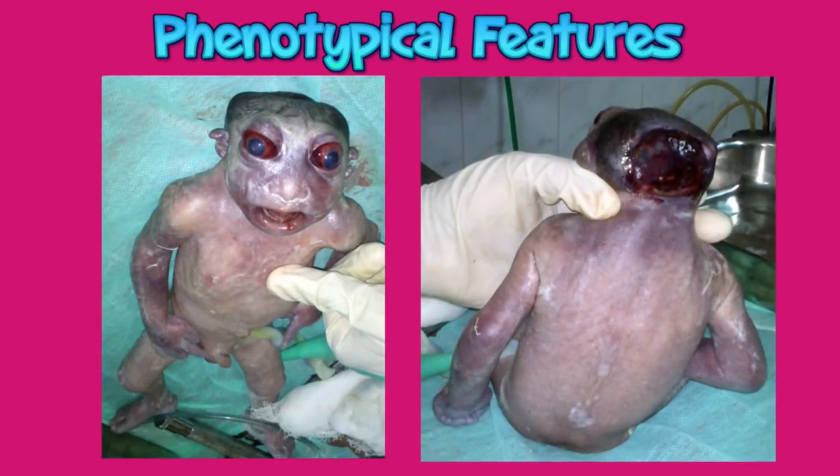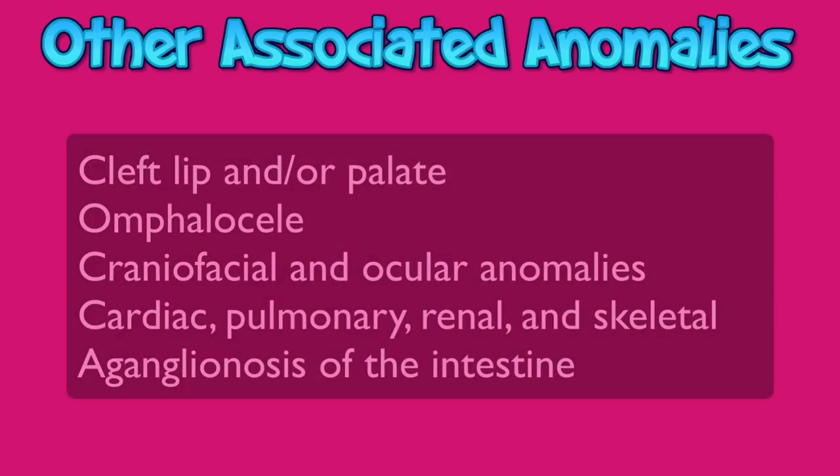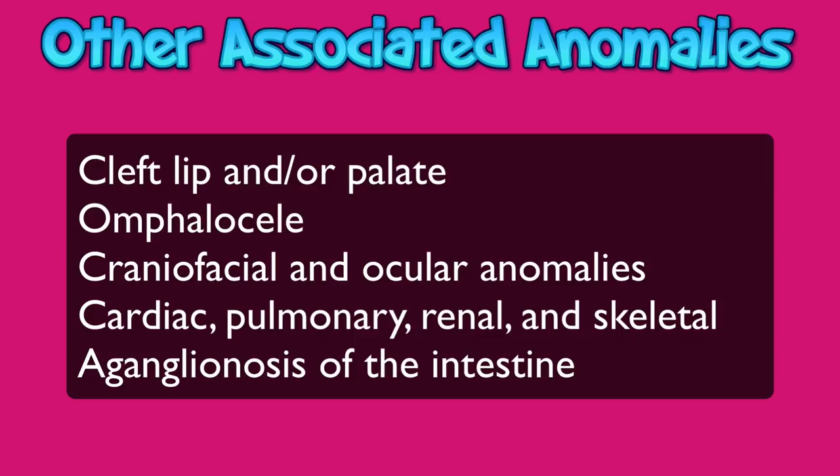Talking about the phenotypical features, this anomaly is characterized by congenital absence of forebrain, skull, and scalp. Some rudimentary forebrain tissue may exist and a functioning brain stem is usually present. The fetus has a characteristic frog-head appearance because the cranial vault, cerebellum, and portions of the cerebellum are absent. The cranial portion is covered by a membrane or occasionally skin. Facial structures are generally present and appear relatively normal but have a triangular shape. When additional malformations such as spina bifida are present, the likelihood of cytogenetic abnormalities is increased, requiring further cytogenetic studies.